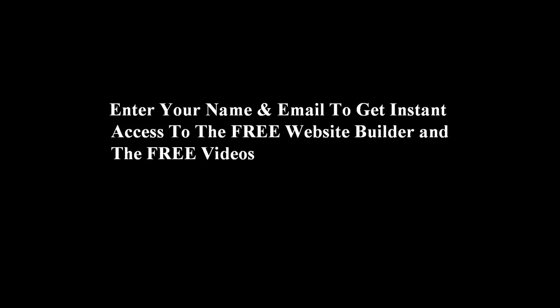I put together some free tutorial videos where I walk you through how to build your website from scratch and get it launched. I also put together a free traffic bonus video where I show you how to drive massive traffic to your website once you have it created. So enter in your name and email and get access to the free website builder and the free videos I put together for you. I will see you on the other side.